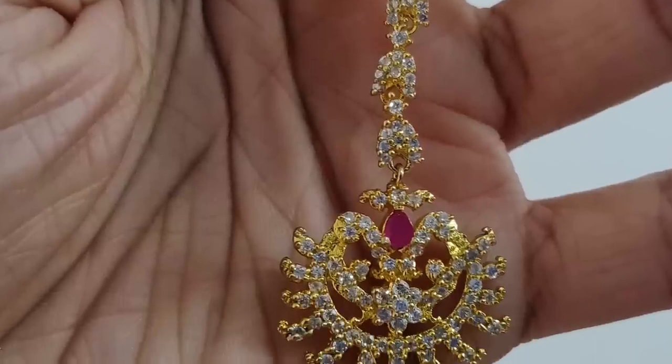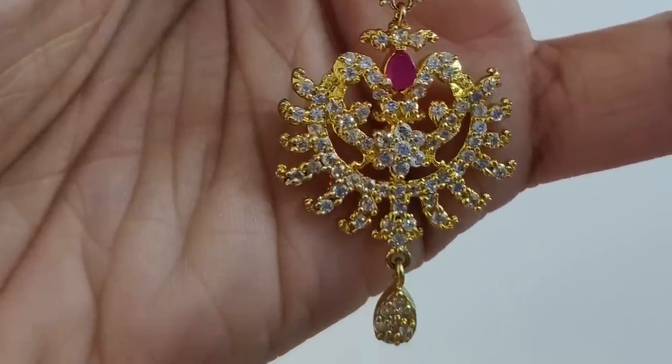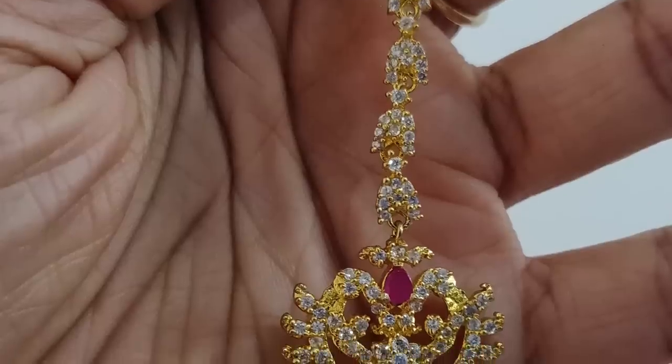Next I will show you the Maang Tikka. I will adjust it to my size. This is the Maang Tikka — it will change to a gold finish look. It is not used very heavily but it's a great piece.